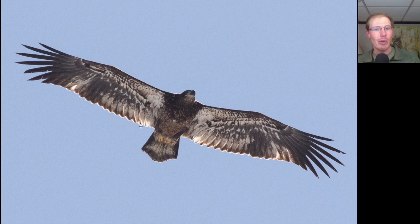In bald eagles coming up on two and three years old, they have an uneven trailing edge to the wing. Another thing that catches my eye about this bird is it looks like it's banded — I see a blue band here on one of the legs.